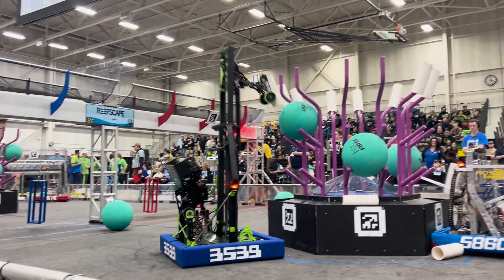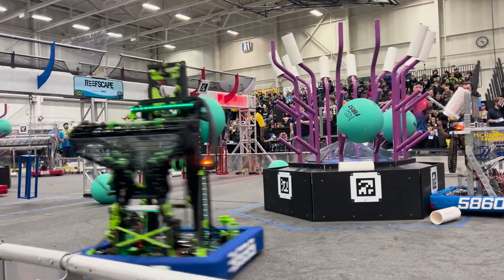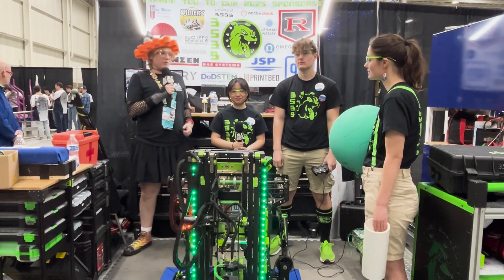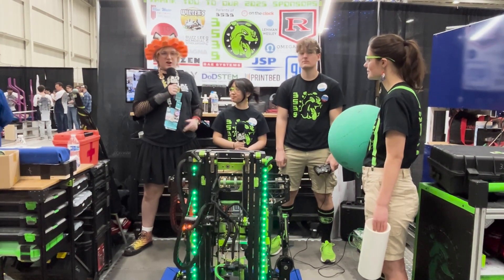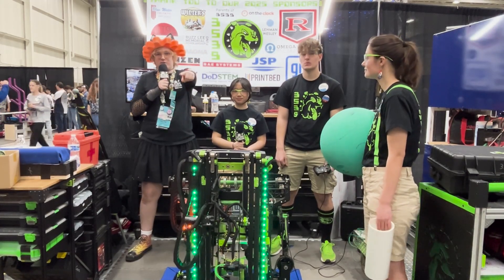They've got a very comprehensive machine here at Macomb featuring a ground intake, a very efficient end effector, and lots of climbing and software that goes into this robot. We've got Serenity, Hayden, and Caitlin to talk about all of this that goes into this wonderful green machine, and we're going to see how it works all on Behind the Bumpers.